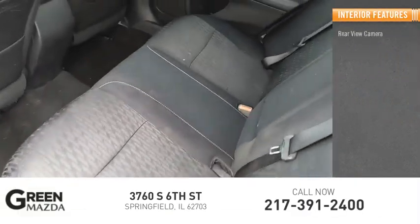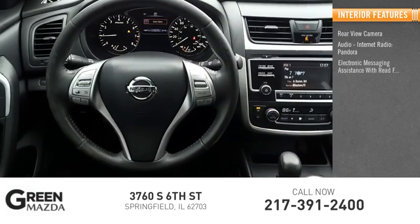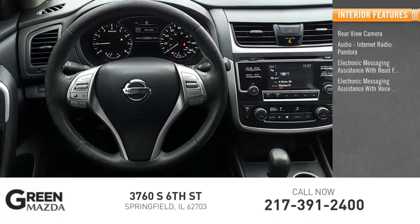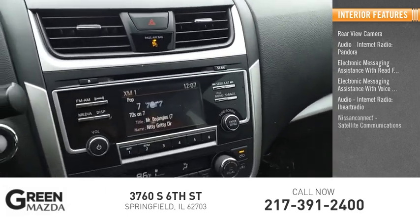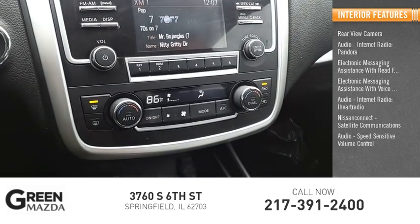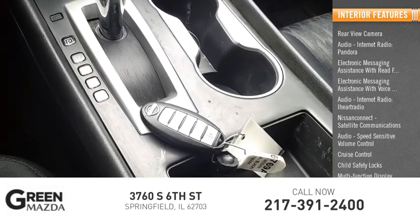Inside you'll find a rear view camera, internet radio, Pandora, electronic messaging assistance with read function, electronic messaging assistance with voice recognition, iHeart Radio, Nissan Connect, satellite communications, speed sensitive volume control, cruise control, child safety locks, and a multi-function display.